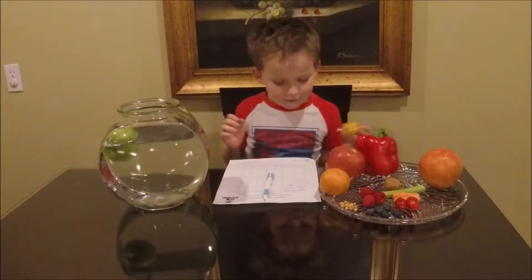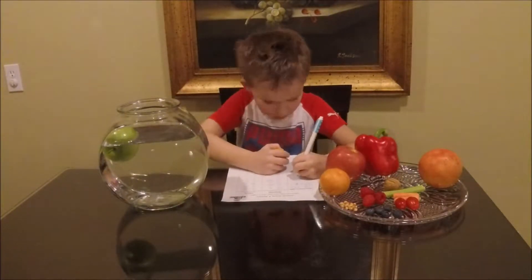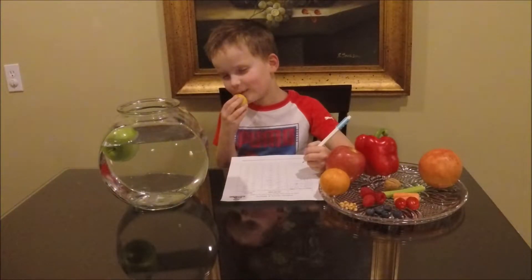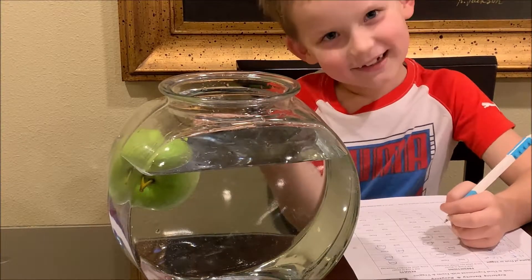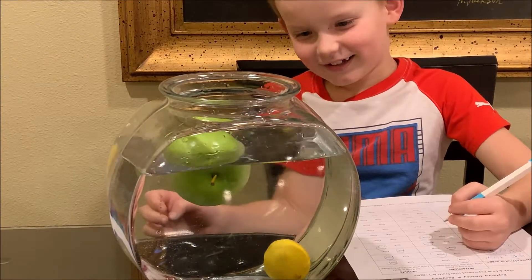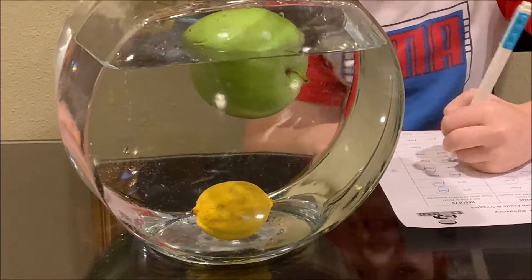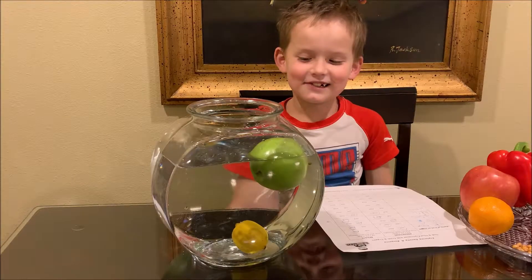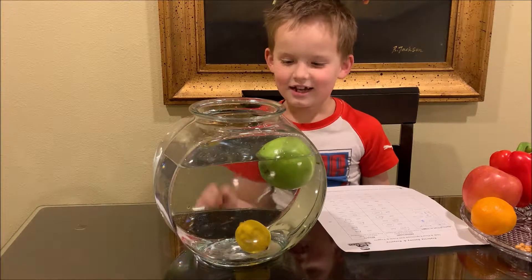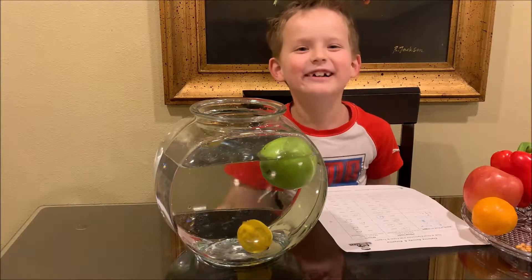Now let's do lemon. I think it will float. Oops — it sinks! Isn't it interesting that the apple is bigger and it floats, but the lemon is smaller and it sinks? Smaller sinks.